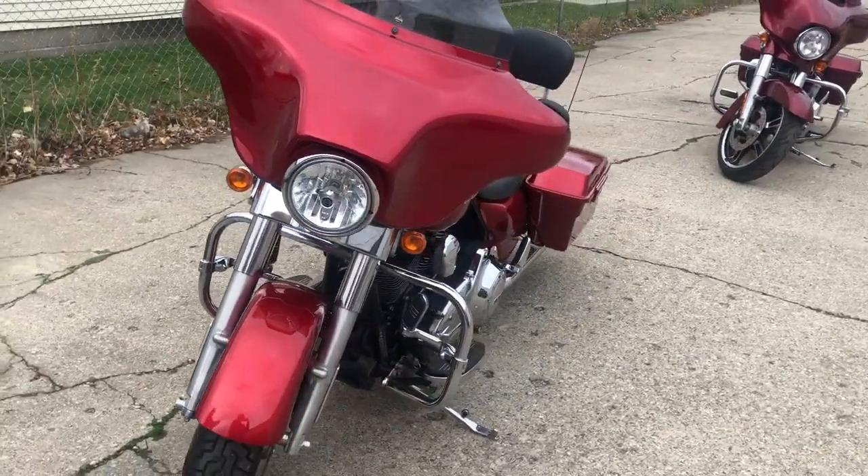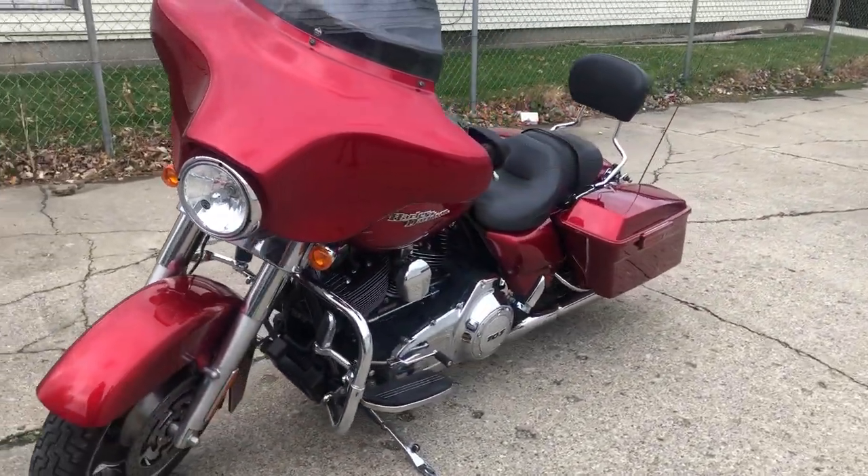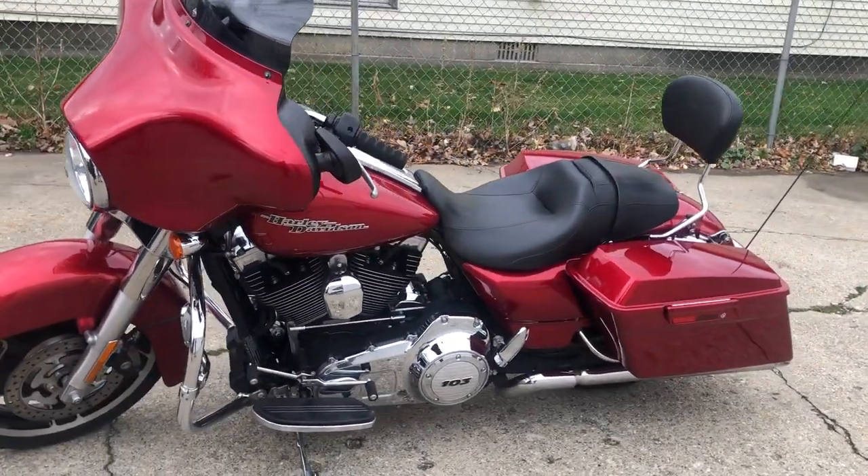Good looking bike, just been through service. $11,499 and it's yours. Give us a call, 810-640-9500.